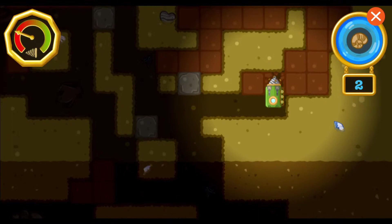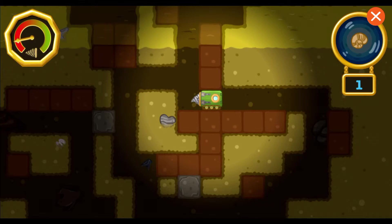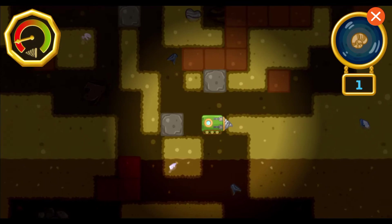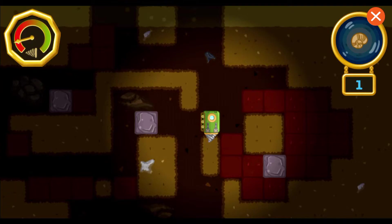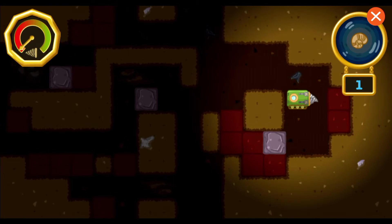The earth is made up of three main layers: the crust, the mantle, and the core! Watch out, our drill is wearing down! We better hurry up and find all the fossils! Right now, we're digging in the earth's crust, the outermost layer of the earth!